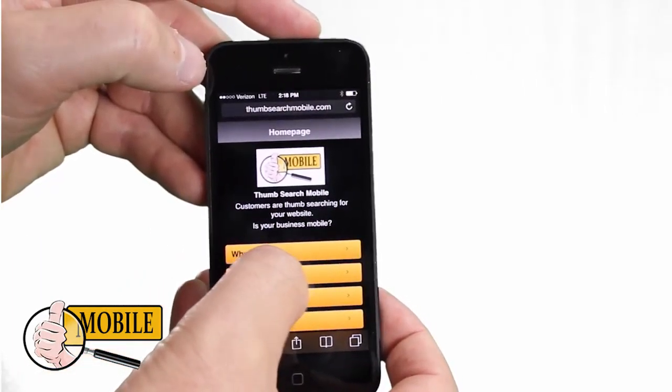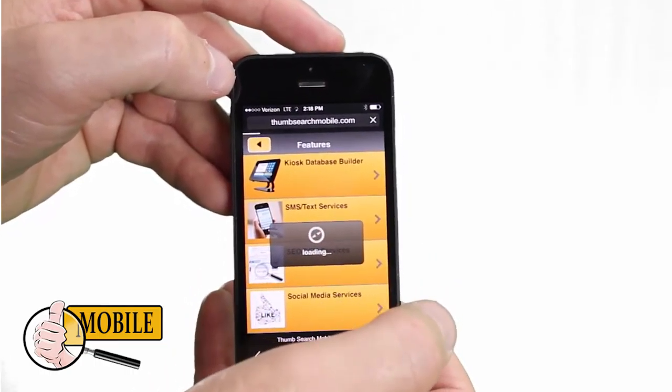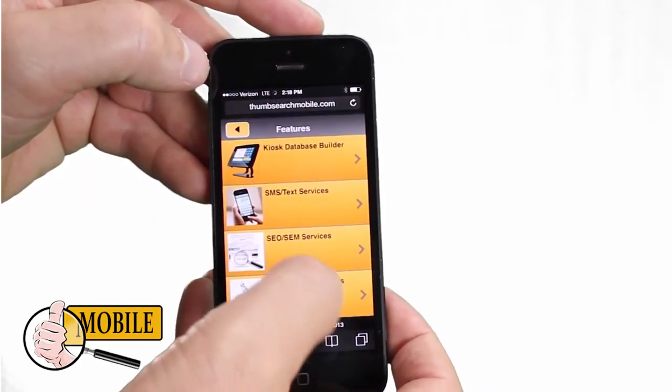Take a look at our mobile friendly website. Just look at how easy it is to navigate with one thumb. No small print, impossible to read, and everything fits nicely on the screen.